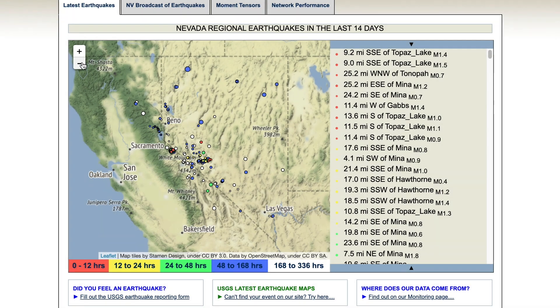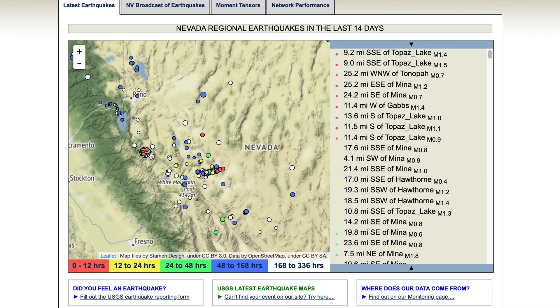The Nevada Seismology Lab, located at the University of Nevada, Reno, has created systems to collect data and monitor seismic activity.